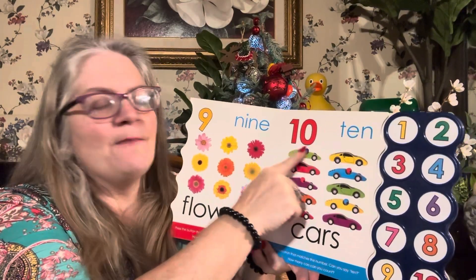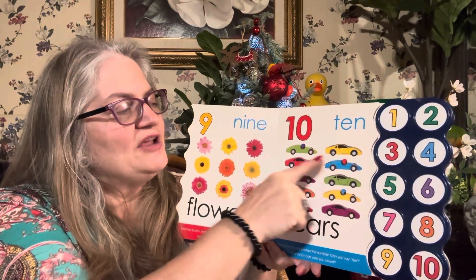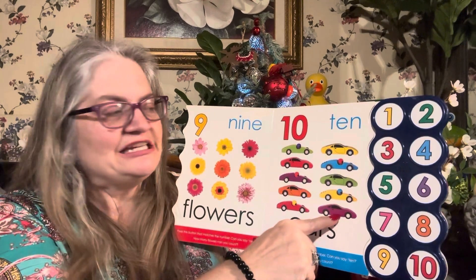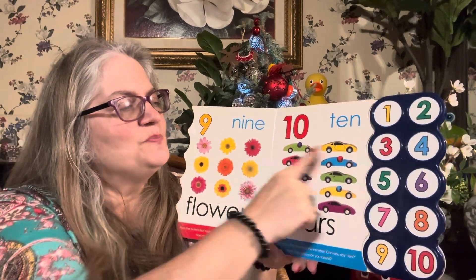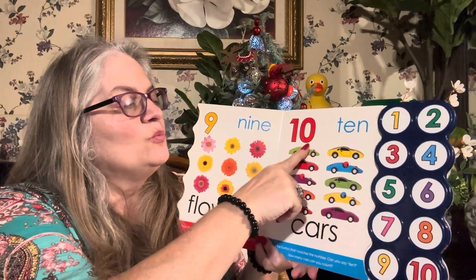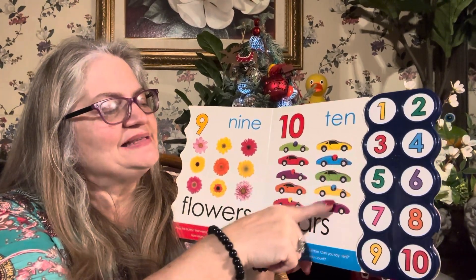This is the number ten. How many cars can you count? One, two, three, four, five, six, seven, eight, nine, ten. And two groups of five is ten. One, two, three, four, five, six, seven, eight, nine, ten.